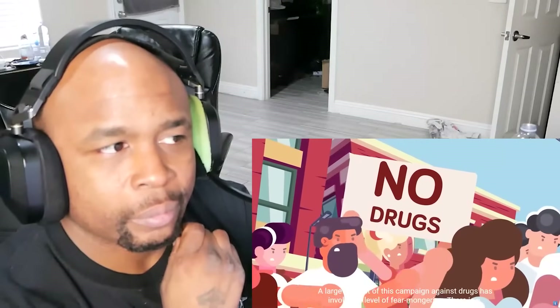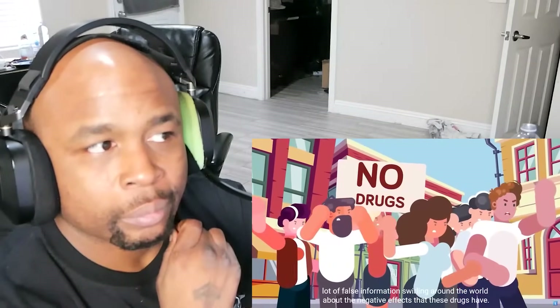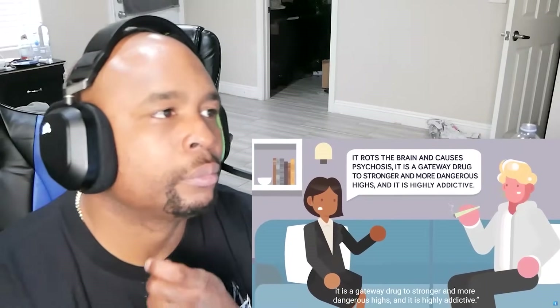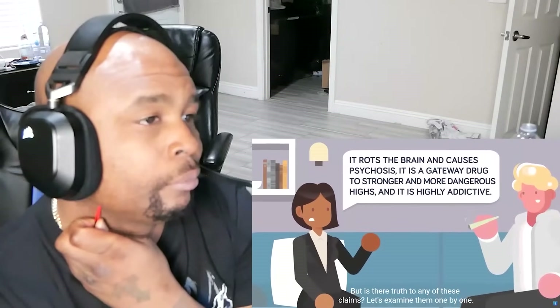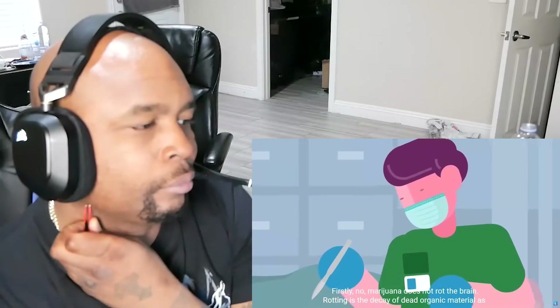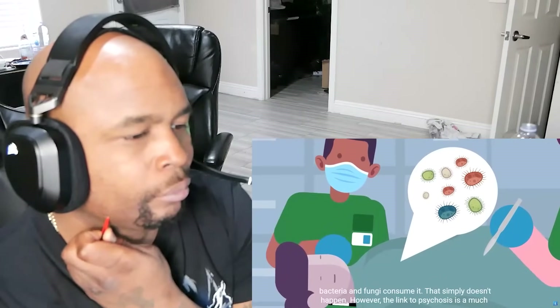A large amount of this campaign against drugs has involved a level of fear-mongering. There's a lot of false information swirling around the world about the negative effects these drugs have: it rots the brain and causes psychosis; it's a gateway drug to stronger and more dangerous highs; and it is highly addictive. But is there any truth to any of these claims? Let's examine them one by one. Firstly, no — marijuana does not rot the brain. Rotting is the decay of dead organic material as bacteria and fungi consume it. That simply doesn't happen.